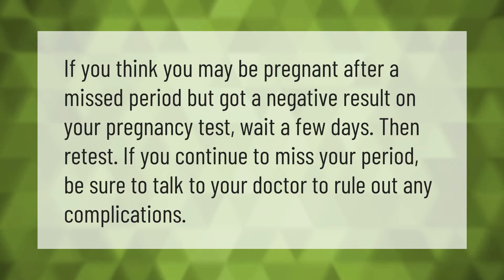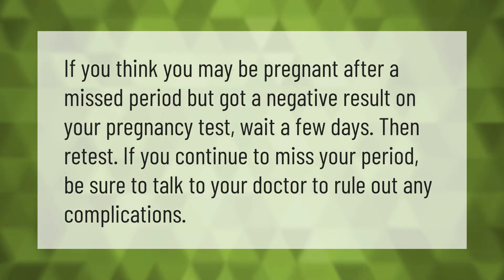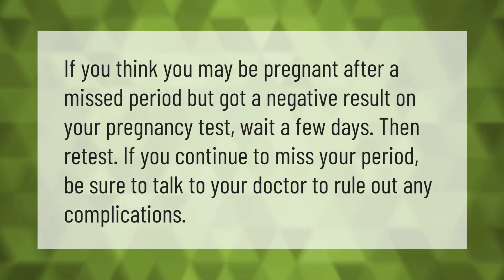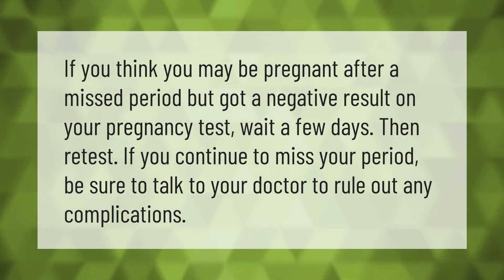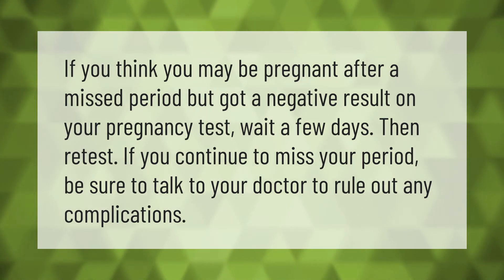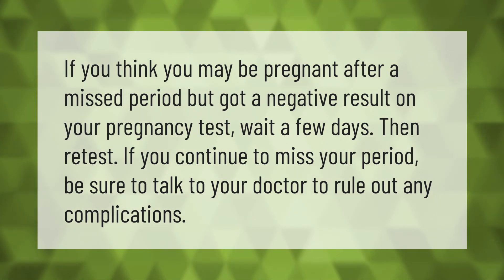If you think you may be pregnant after a missed period but got a negative result on your pregnancy test, wait a few days then retest. If you continue to miss your period, be sure to talk to your doctor to rule out any complications.